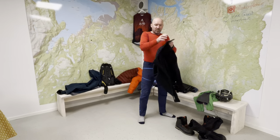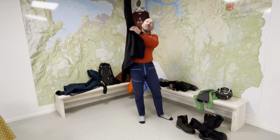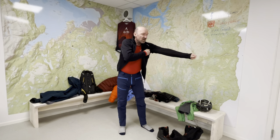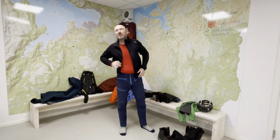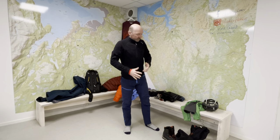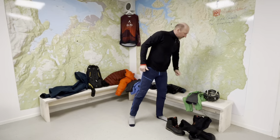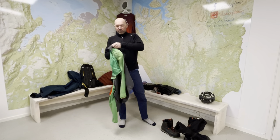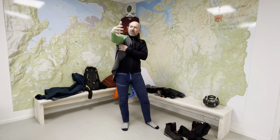You also need a thin fleece like this. We can expect temperatures from plus 5 to minus 15, so we need to be dressed for all kinds of conditions. On top of this fleece, I put a thin windproof — not waterproof, but windproof — very light jacket.